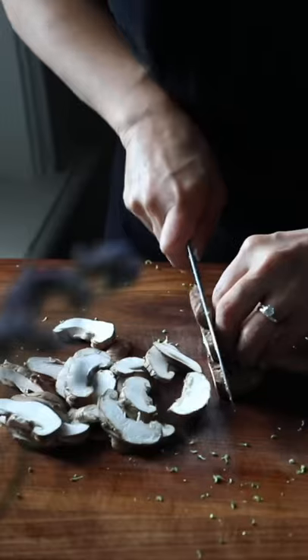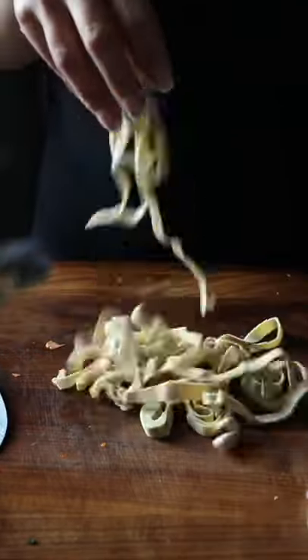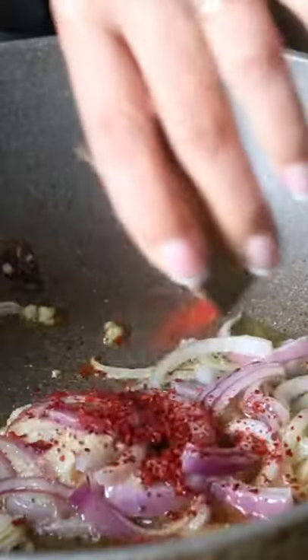I wanted to make stir-fried noodles the other day, but I also wanted to make them high-protein. I decided to take a pack of tofu rolls, slice them up, and unroll them like fettuccine. Then I stir-fried them just like I would regular noodles, adding a ton of vegetables and my favorite sauces.